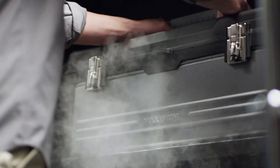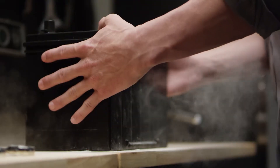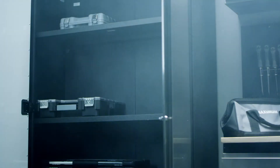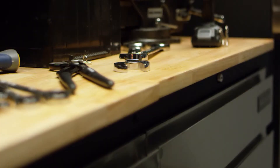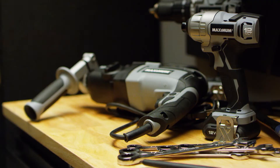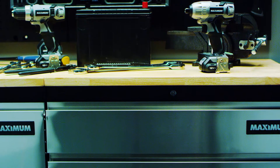High capacity weight loads up to 250 pounds. Adjustable shelves, adjustable feet, thick durable work surfaces. Ideal for any job you need to get done.